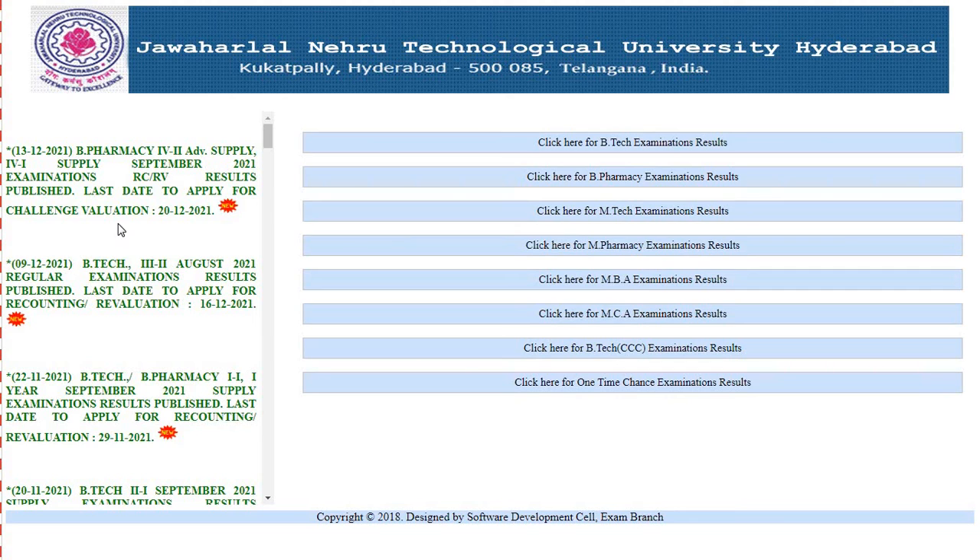So these are the latest updates from JNTUH about results. Hope you guys find this video informative. For more updates like this, subscribe to our channel and you can also follow us on Instagram. Link in the description box. Thank you for watching.